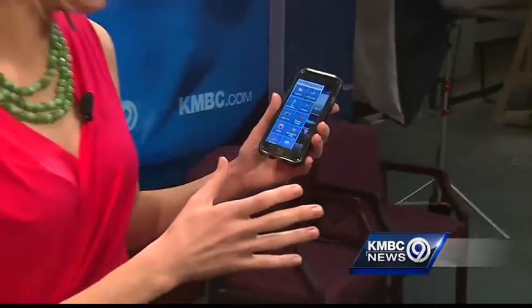A lot of other features that we don't have time to talk about. But again, it's all free and available at your fingertips. Back to you guys.